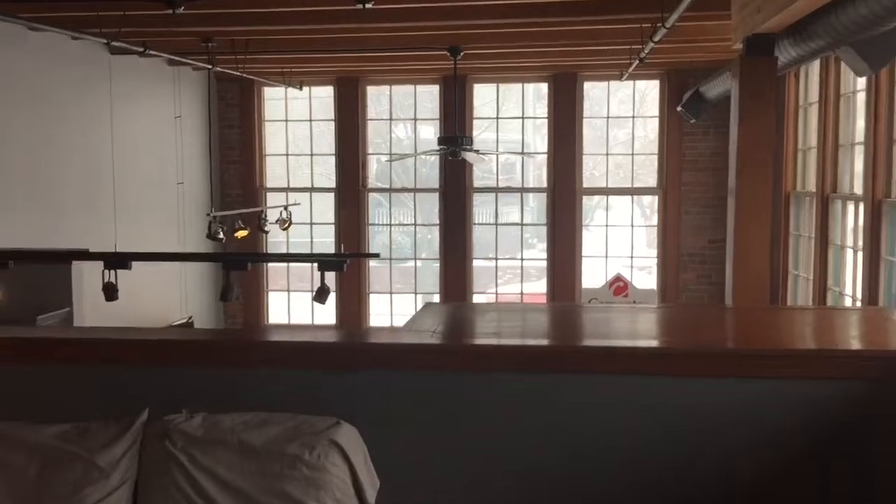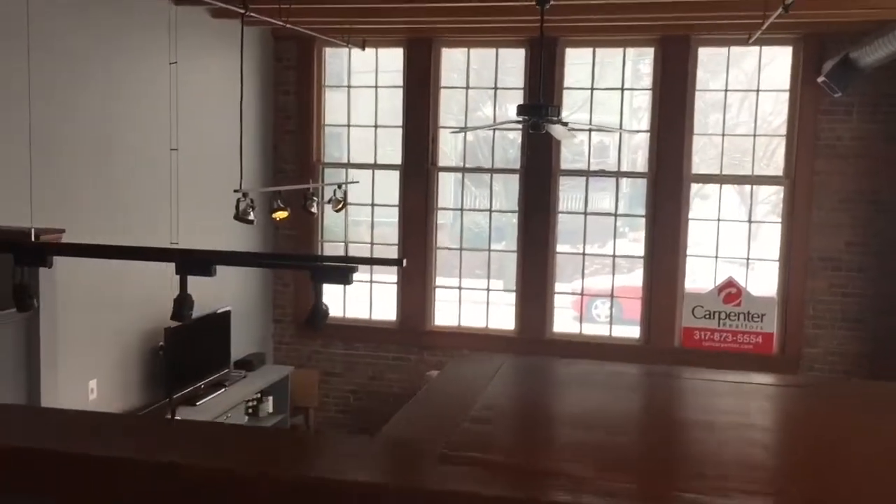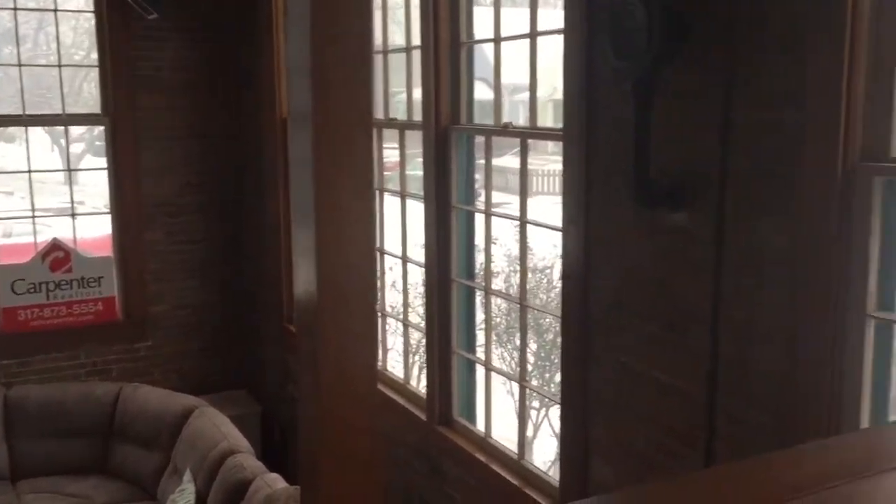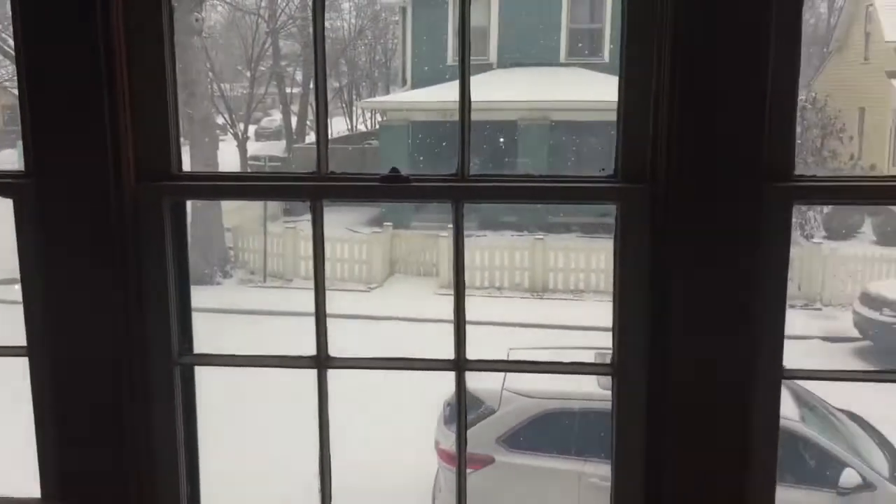Even on a day like today — a snowy, overcast day — because of these beautiful windows, no matter where you are in the unit, it makes for a very bright space.